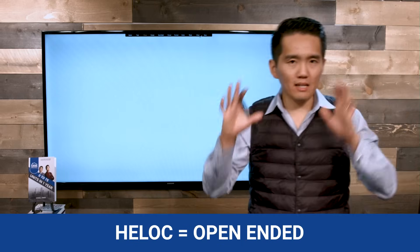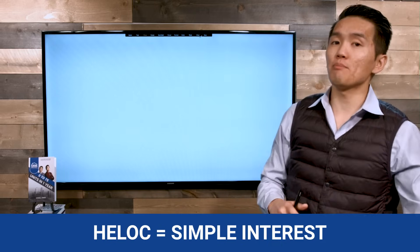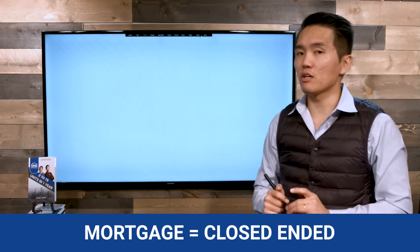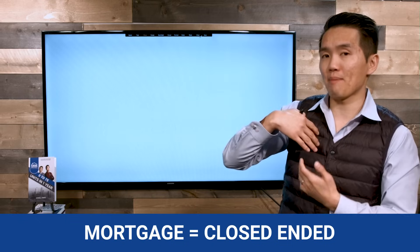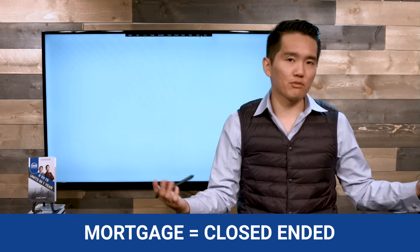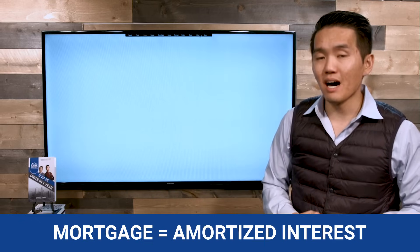To recap: a HELOC is open-ended and uses simple interest, whereas a mortgage is closed-ended — meaning you can only pay it down and never take that money back out unless you refinance — and it uses amortized interest, which takes a month's worth of balance as the calculation. Mortgages also come with an amortization schedule, such as a 30-year or 15-year amortization, until you hit zero on that mortgage.